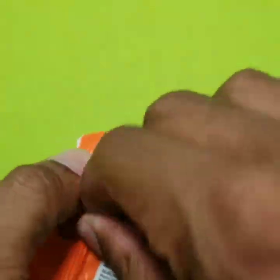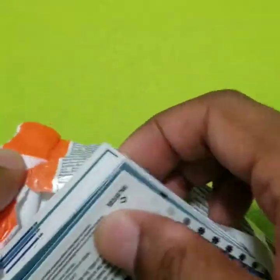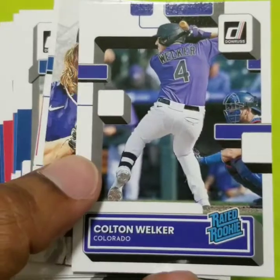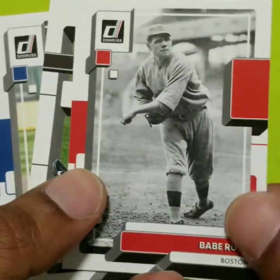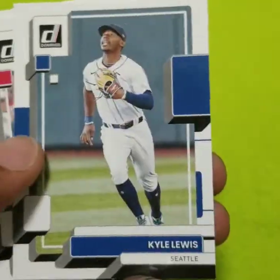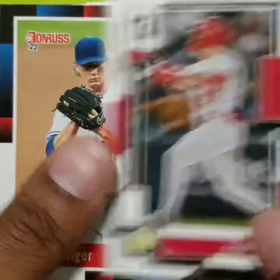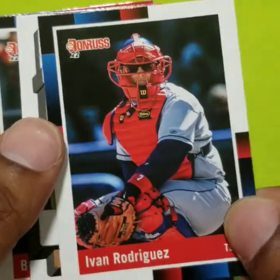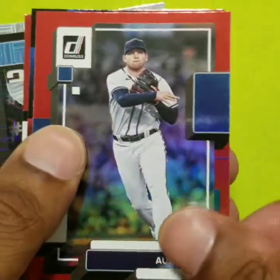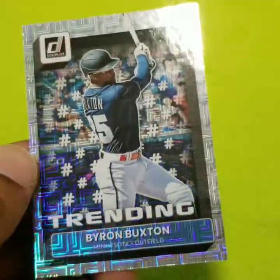Fifth and final pack. Ketel Marte. Corbin Burnes. The Great Bambino. Xander Bogaerts. Manny Machado. Tyler O'Neal. Ivan Rodriguez — throwback card, nice. Kevin Smith. Austin Riley. And trending — Byron Buxton.